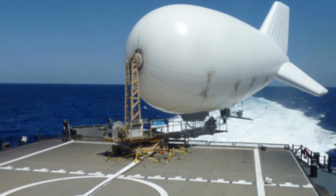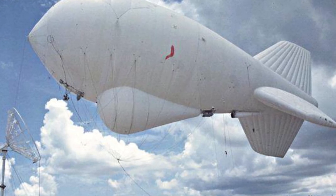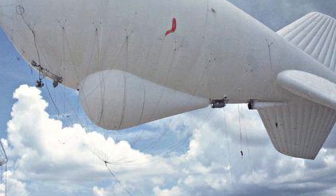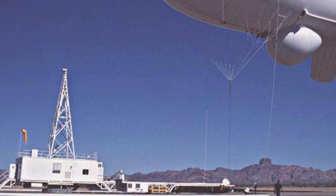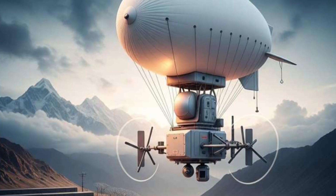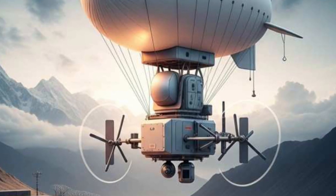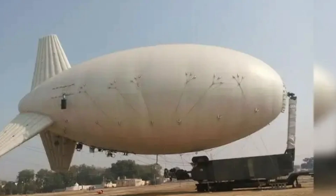Examples of such systems exist in the world. America's Tethered Aerostat Radar System (TARS) is a prime example — American systems can fly with large payloads and monitor very large terrains. But the advantage of the Indian system is that it will be smaller, lighter and more flexible. It can be deployed quickly, manufactured at a low cost, and is being designed keeping in mind the special needs of India.